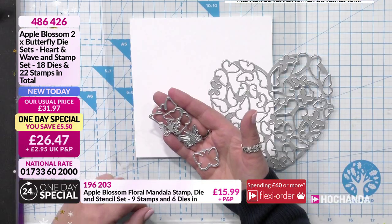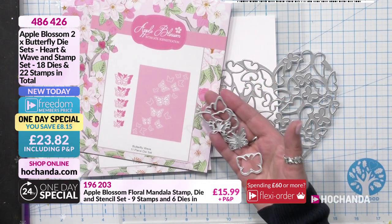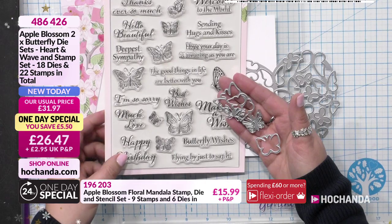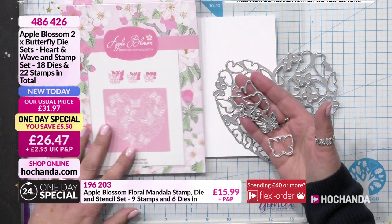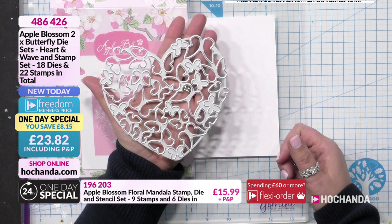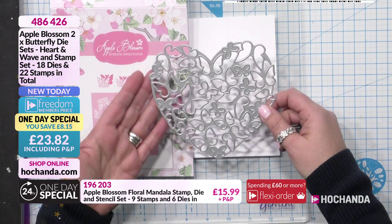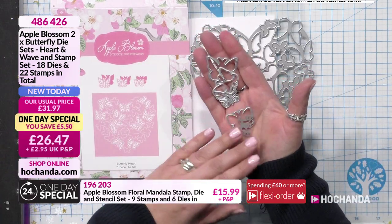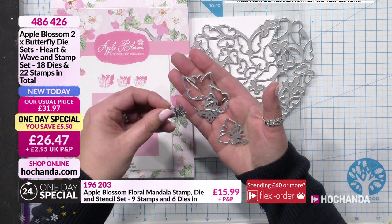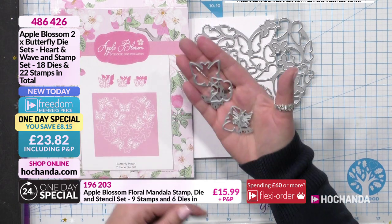So looking at the one day special again - not only do you get one set, you also get another set, and another set. For £23.82 - phenomenal value. Let's break down the die. This large die, you can see the size of my hand to compare - it doesn't actually cut the heart out, it cuts it from within the piece of card. You also get all the little butterfly pieces - three butterfly outers and three butterfly inners. You can use your outer for a solid colour and pop your inner inside. It's all matting and layering, all done for you.